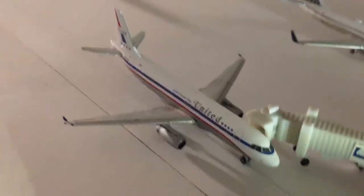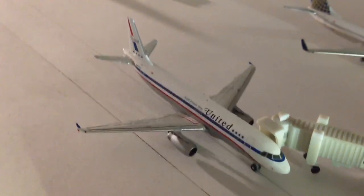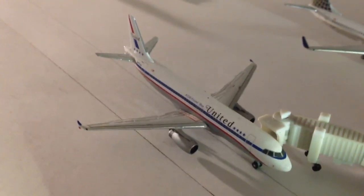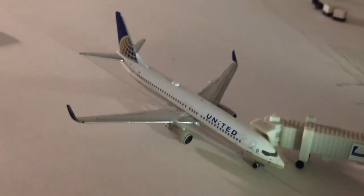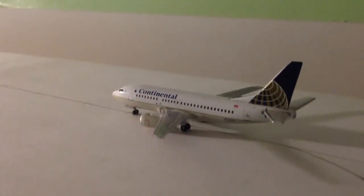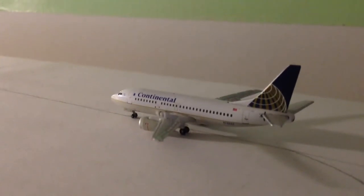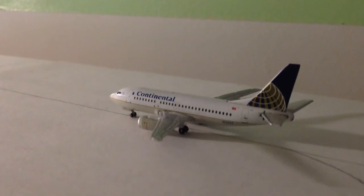Right here at gate A4 is a United A320 in the retro colors, departing to Portland, Oregon at 6:25 as United 857. Above him at gate A5 is a United 737-800, departing to Denver at 6:10 as United 839. We have a very late departure — a United Express 737-500 supposed to depart at 5:58, the first departure out to Buffalo as United 7388.